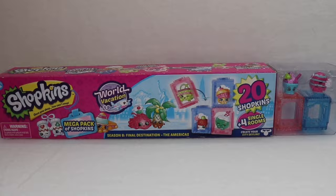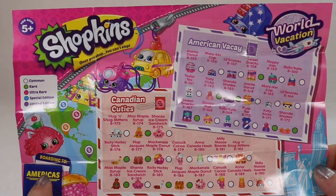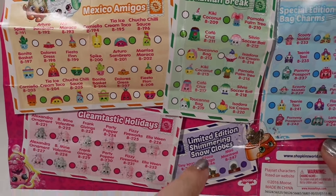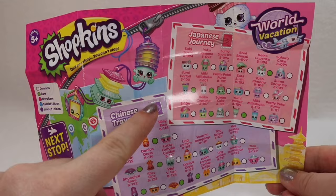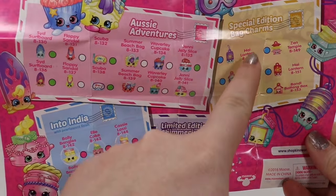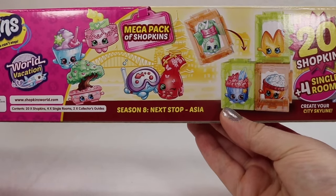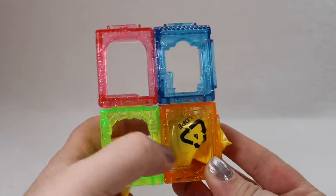Since we're done with that pack, we're jumping into the Final Destination: The Americas. This box actually came with two separate checklists. The rarity chart is the same as it was for our Europe vacation. The Boarding to Americas checklist has: American Vacay, Canadian Cuties, Mexico Amigos, Brazilian Break, Gleamtastic Holidays, limited edition snow globes, and special edition bag charms. The other checklist is Next Stop Asia, with Japanese Journey, Chinese Travelers, Aussie Adventures, Into India, limited edition, and special edition bag charms. One side of the box says Final Destination the Americas, but if you flip it around it says Season 8 Next Stop Asia — so this is a mixed pack of Asia and the Americas, which explains the two checklists. In this pack we get two more mysteries.